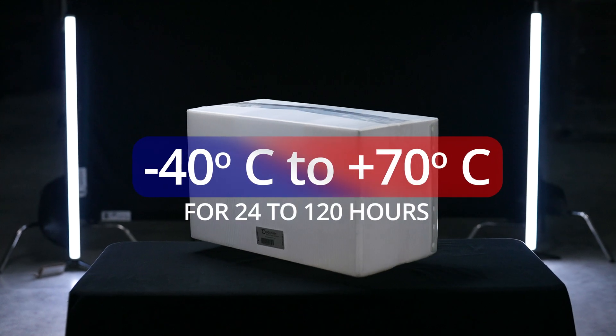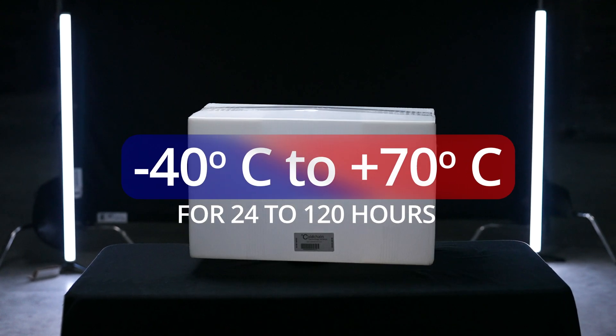Our refrigerant used for refrigeration would phase from a liquid to a solid at five degrees Celsius instead of at zero Celsius, and so we're able to manage that better.